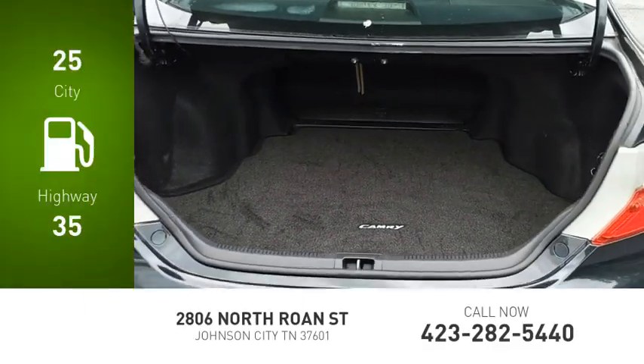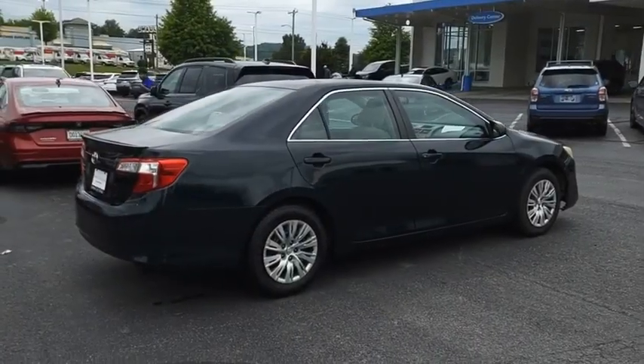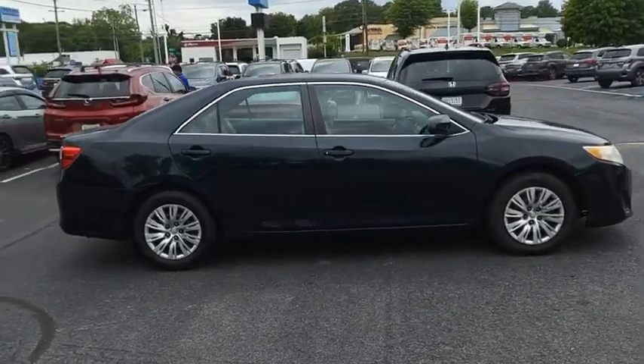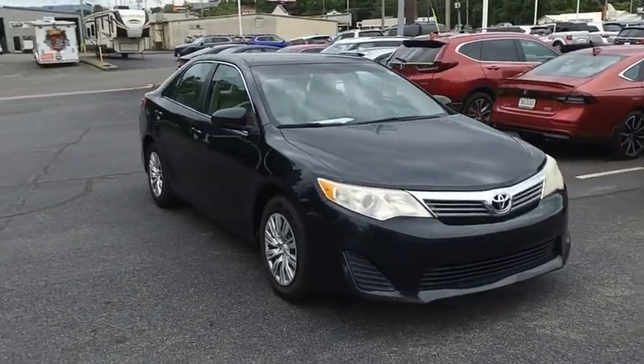Great fuel efficiency saves you money by requiring fewer trips to the gas station. Toyota Camry is an affordable midsize car, reliable and a great comfortable commuter car. Drive away with a great deal on this vehicle. Call or stop in today.